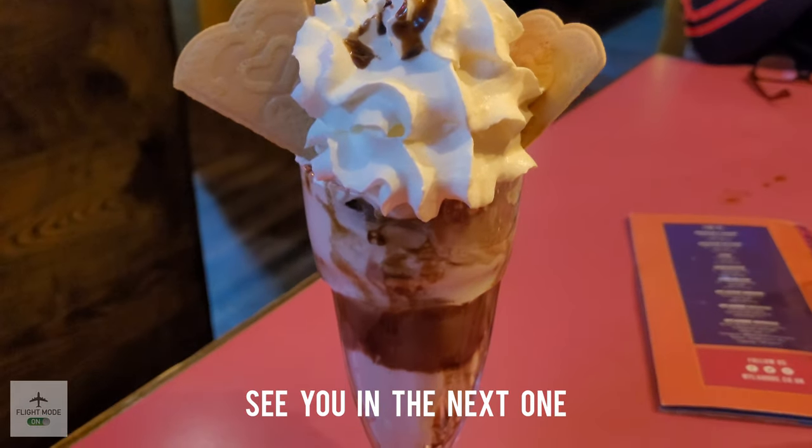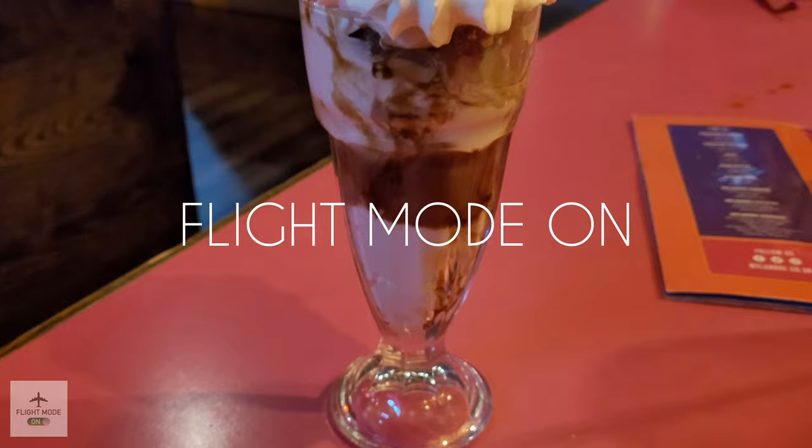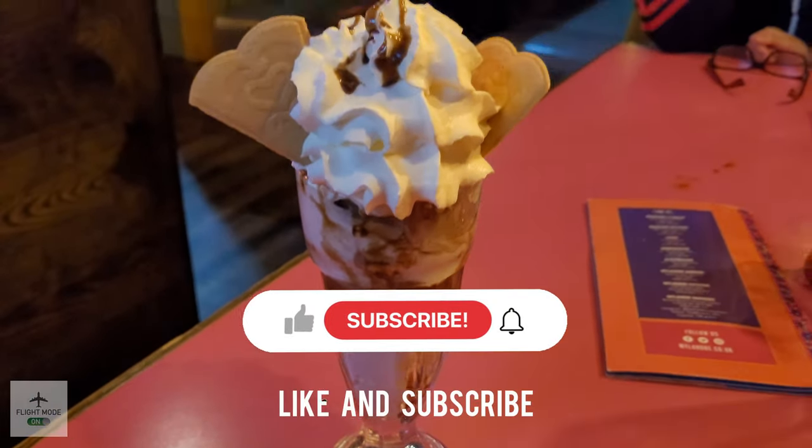So, time for some scores — I'm going to give this place a 6.7 out of 10. Thanks for watching; don't forget to like, subscribe, and share with your friends, and I'll see you in the next one.